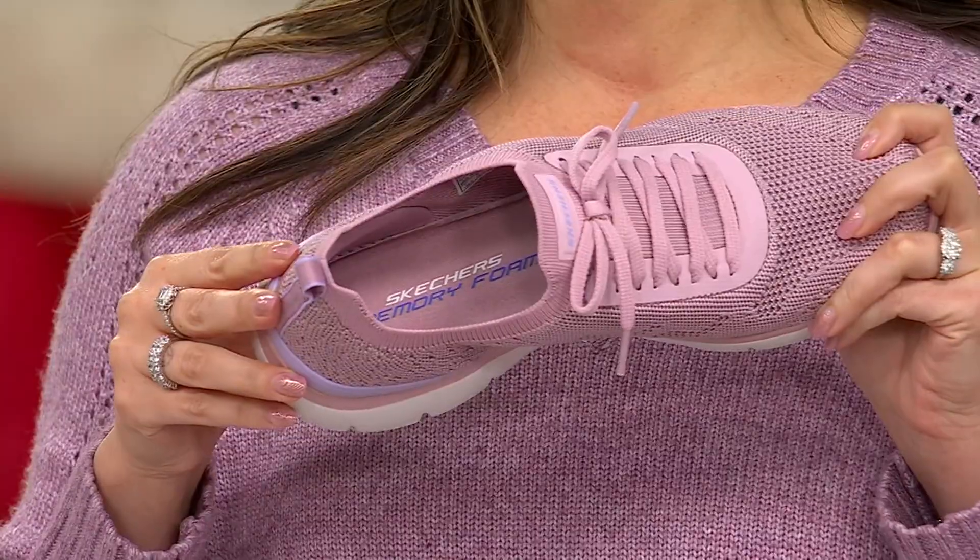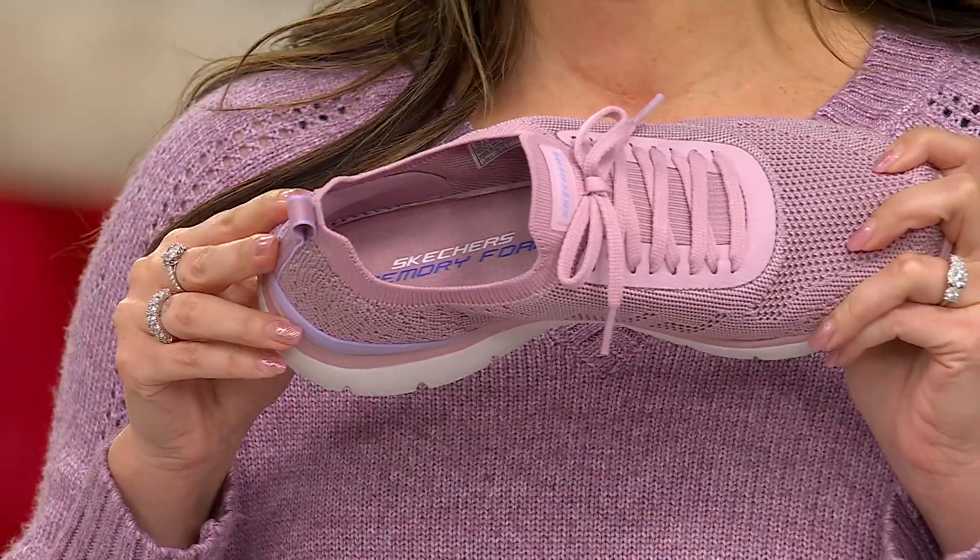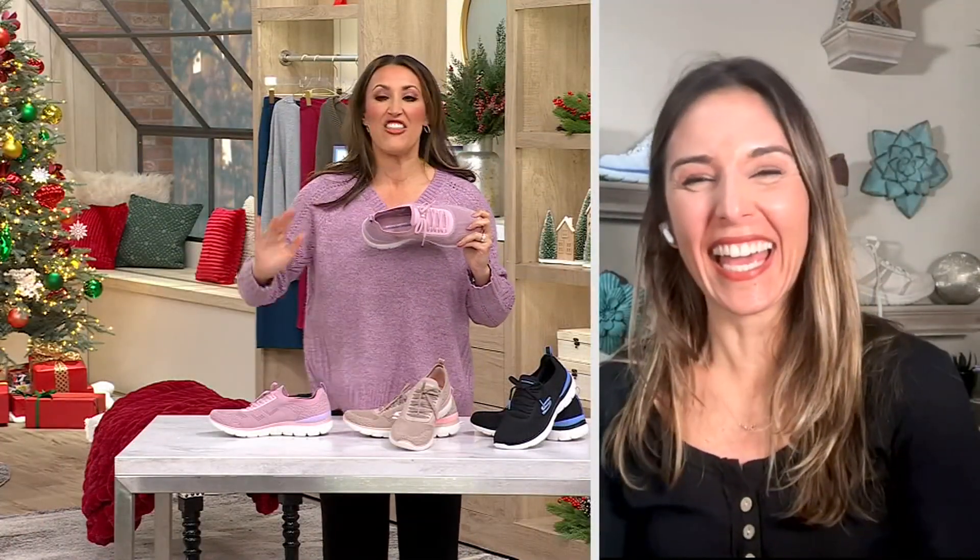Would you say when you wore these sneakers, you were dancing through life? I am so excited about that movie.